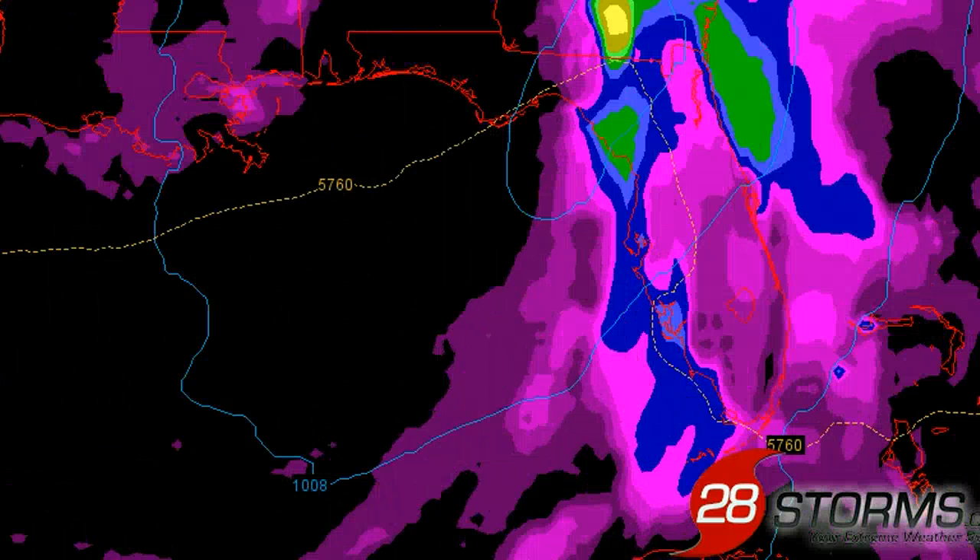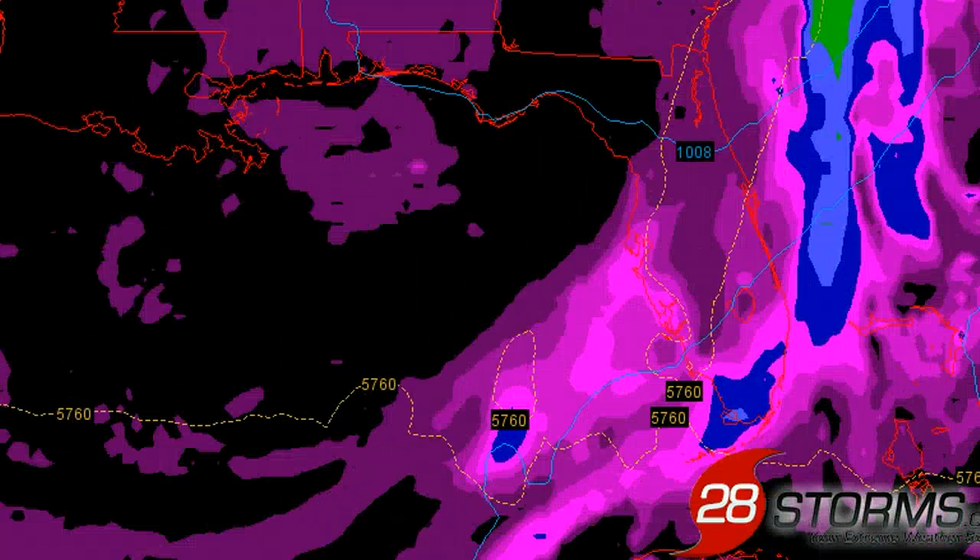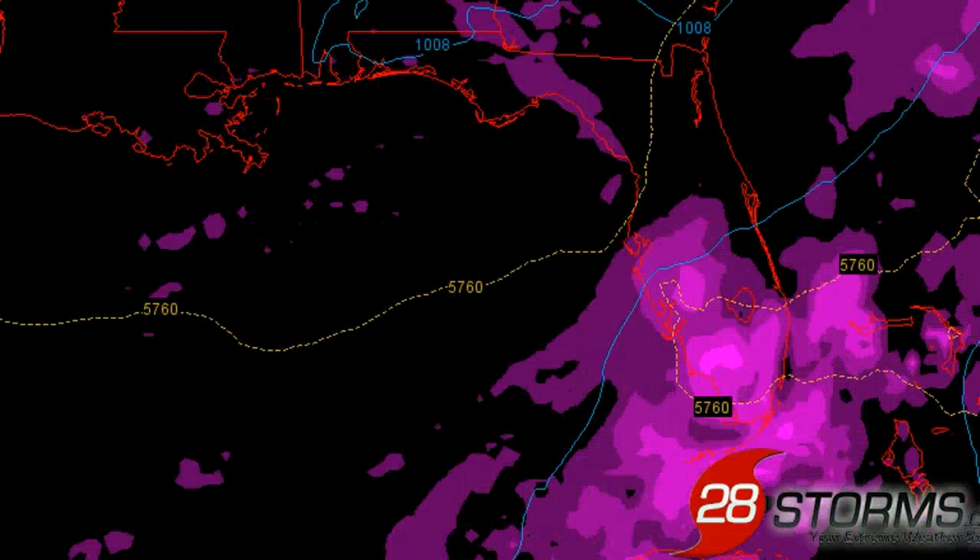As we work into late Thursday night into Friday morning, the center of circulation is crossing near Cedar Key, Florida. Depending on the exact movement and direction of the surface low, the threat of heavy rainfall and an isolated tornado or two may extend into the coastal segments of South Carolina and North Carolina.